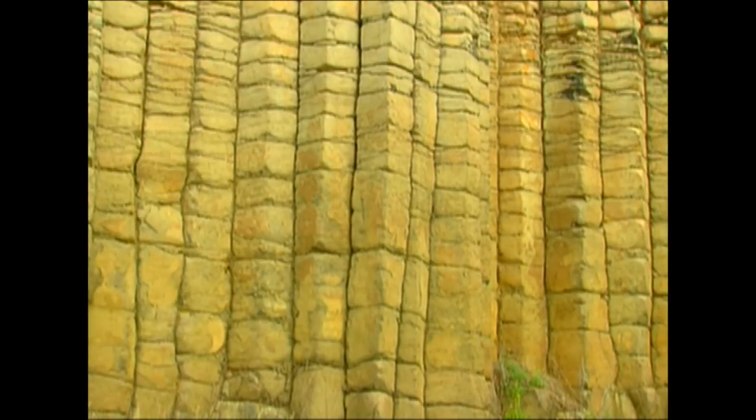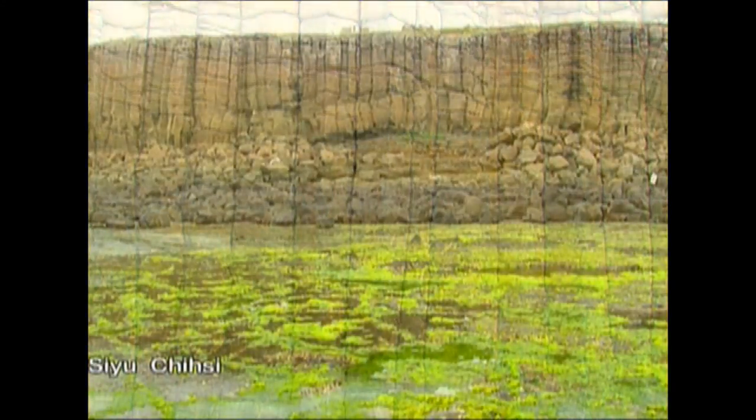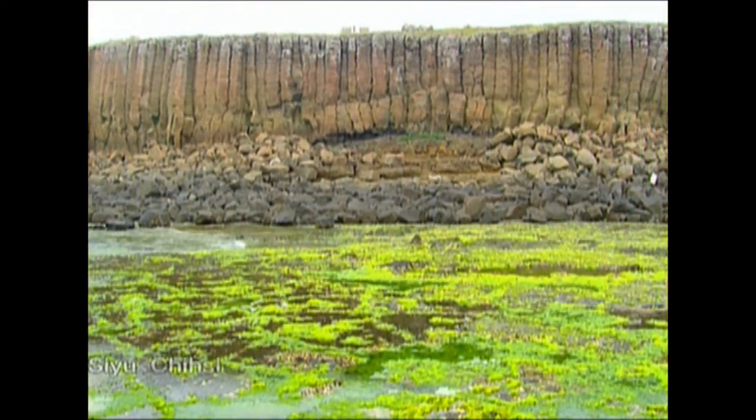These grand basalt columns were formed when the lava flowed onto the ground after gushing from the core. The lava flow became solid and then fractured because of the contracting effect of cooling. The result? This row of high and straight pillar-like basalt rock landforms.